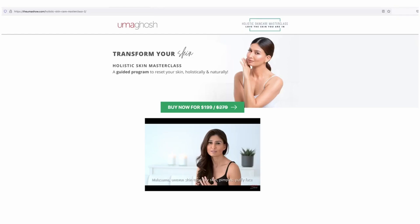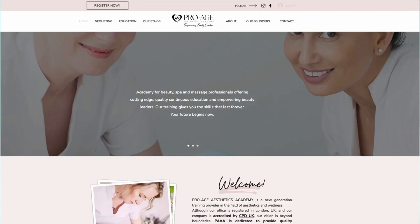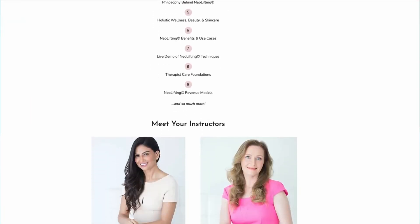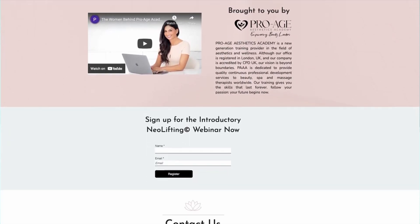If you want to learn more about these techniques, you can follow me on my Instagram. You can also take up my online courses: the Holistic Skincare Masterclass as well as the Seven Day Facelift. If you are a professional and want to add these things to your spa menu, you can take my course called Neolifting from Pro Age Aesthetics Academy — a continuing education course that gives you the skill sets to work with people.